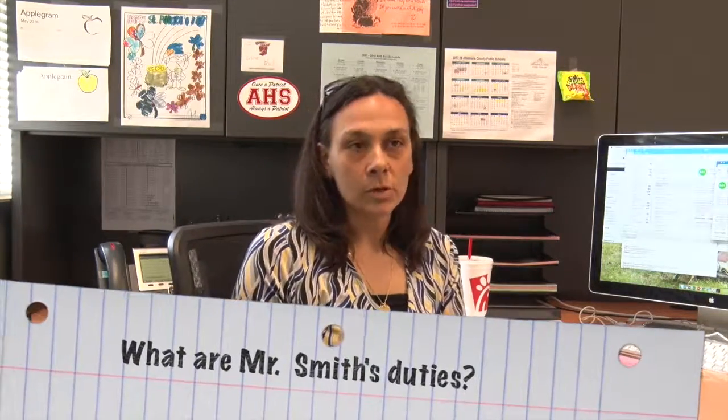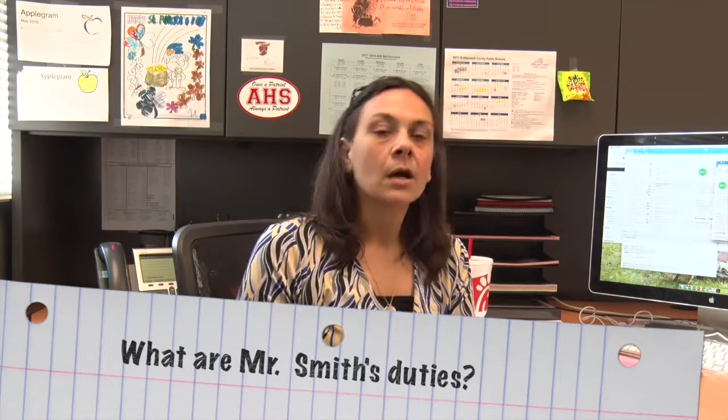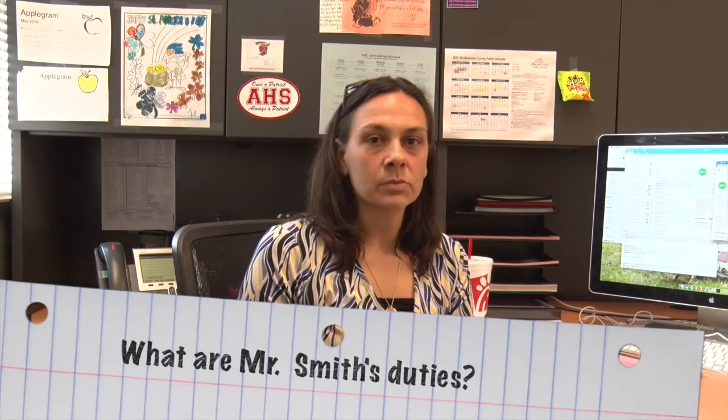Hi, my name is Miss Wood and I'm one of the assistant principals here. My job today is to introduce you to Mr. Craig Smith. He's also an assistant principal here, and his responsibilities this year include dealing with the building, buses, anything that happens with the buses in the building, and he oversees the special ed department and works with interventions and preventions to help students be successful in the classroom.